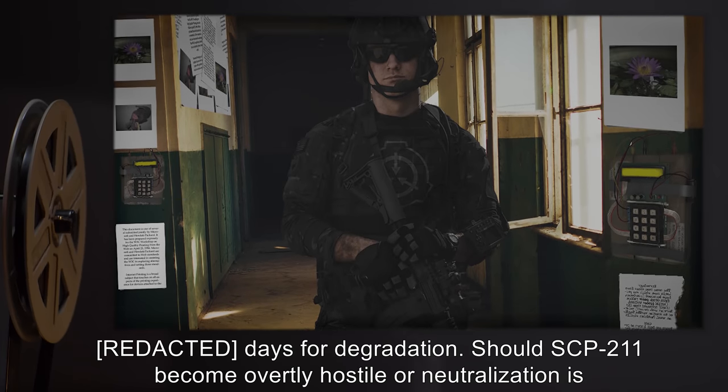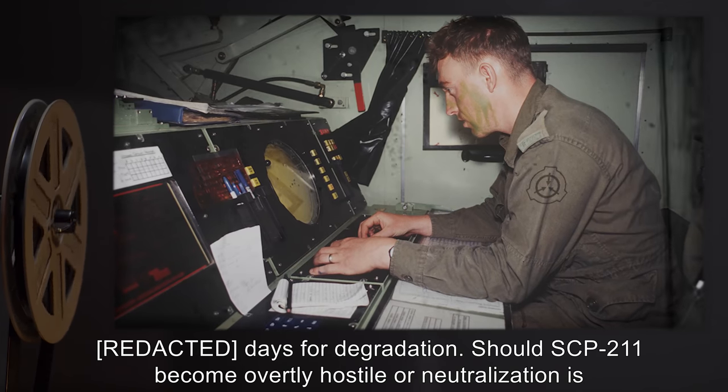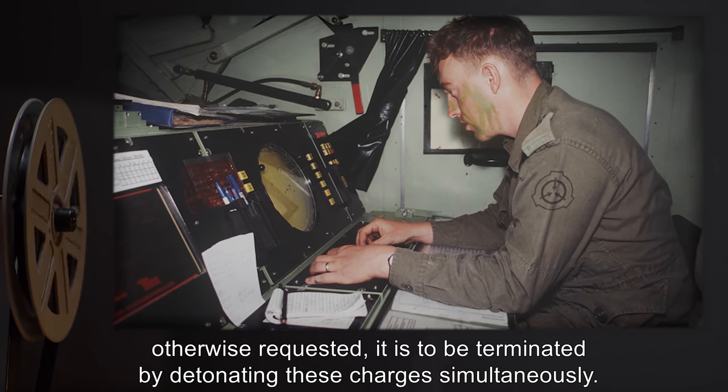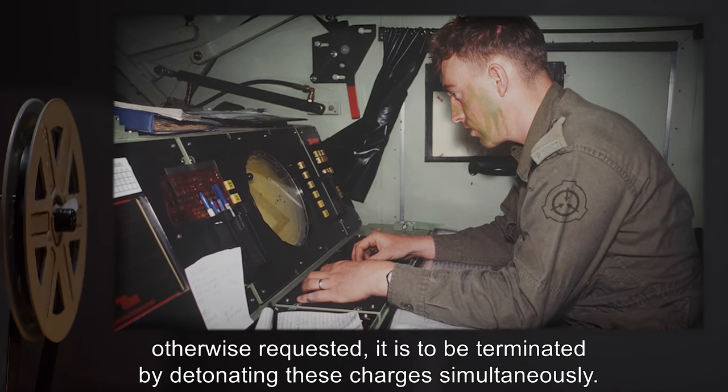A series of explosive charges has been set within SCP-211 and is to be examined every [DATA EXPUNGED] days for degradation. Should SCP-211 become overtly hostile or neutralization is otherwise requested, it is to be terminated by detonating these charges simultaneously.